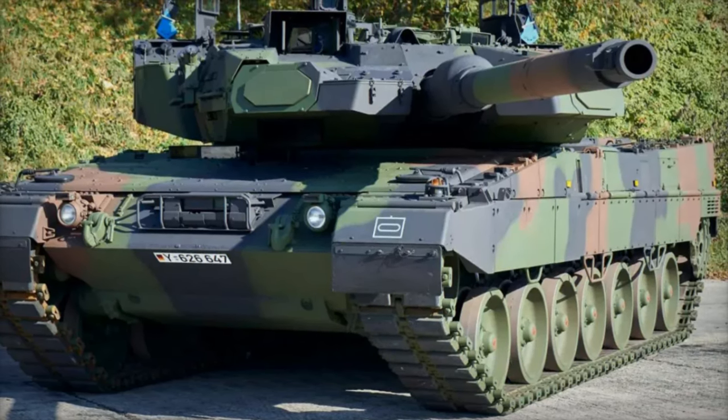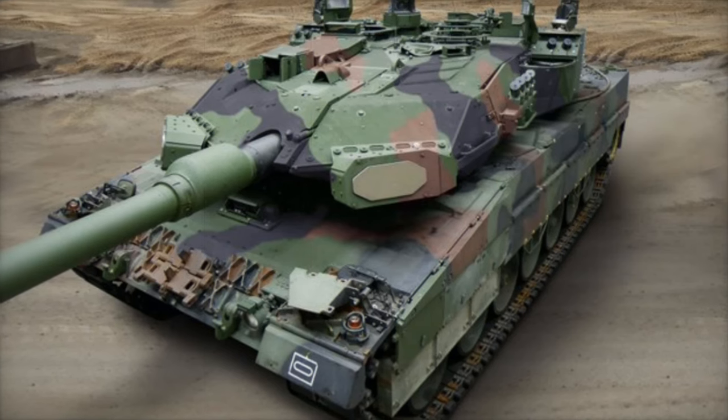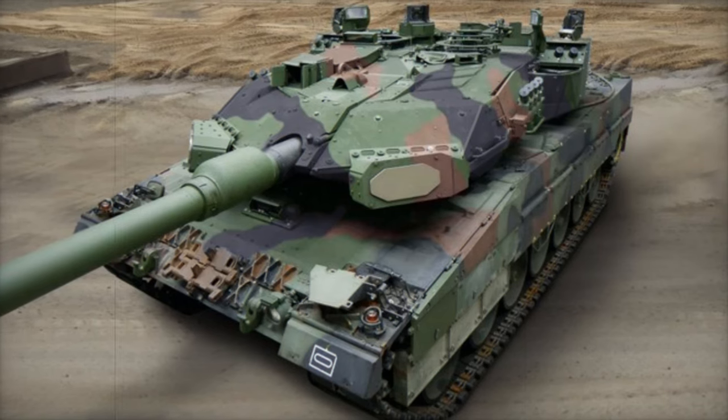The Leopard 2 has proven its effectiveness in recent conflicts, notably in Ukraine. In November 2024, a Ukrainian Leopard 2A4, supplied by Spain, played a crucial role in stopping a Russian advance near Kurokovo.